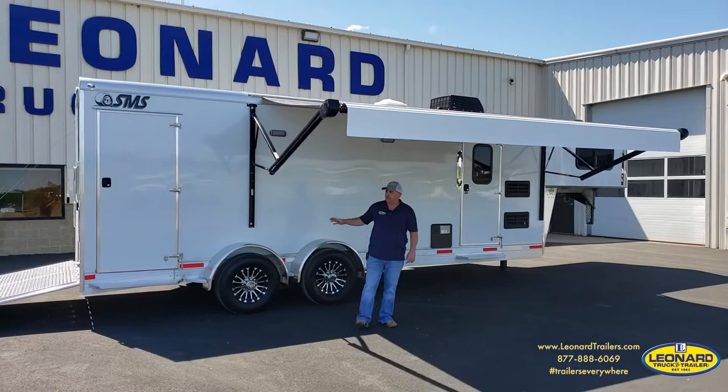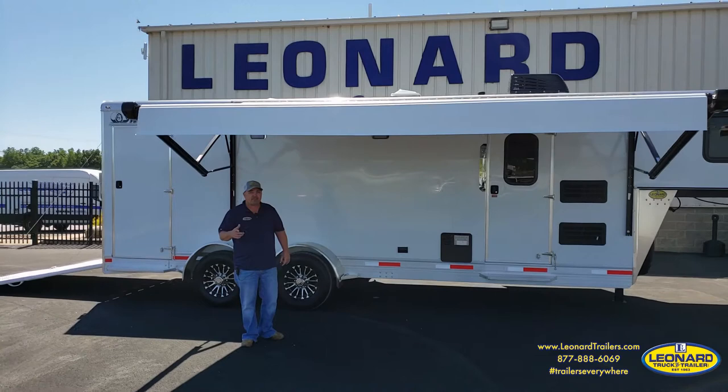Once again, this is the SMS toy hauler with a 12-foot garage. My name's Tony — look forward to hearing from you. Come on out and check this thing out for yourself.